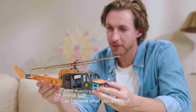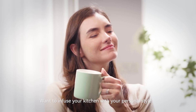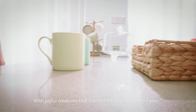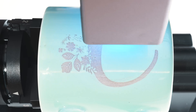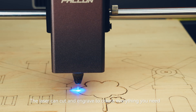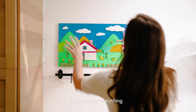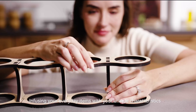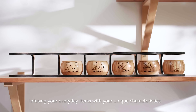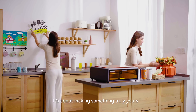Anything around you can become what you dream of. Want to infuse your kitchen with your personal style? With joyful creations that transform the space around you, the laser can cut and engrave to create everything you need. It's capable of everything, infusing your everyday items with your unique characteristics. It's about making something truly yours.